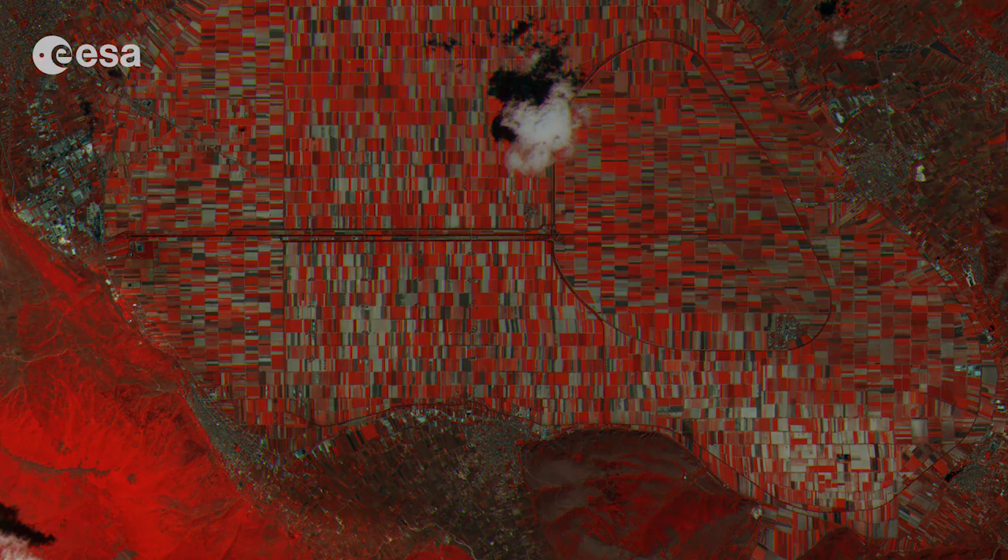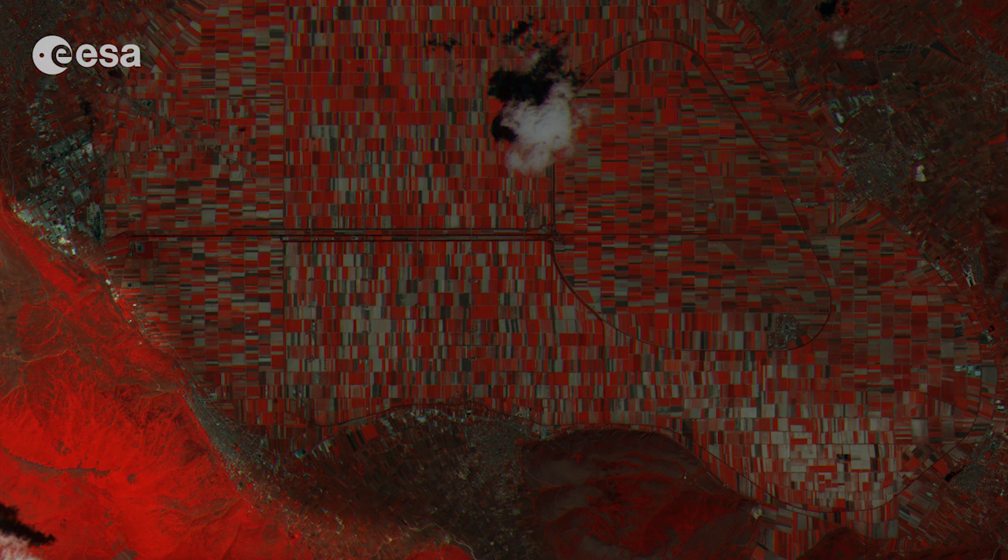For this image, the brighter reds indicate more photosynthetically active vegetation, as seen in many of the fields and along the Rovetto valley Abruzzi mountain range in the lower left.